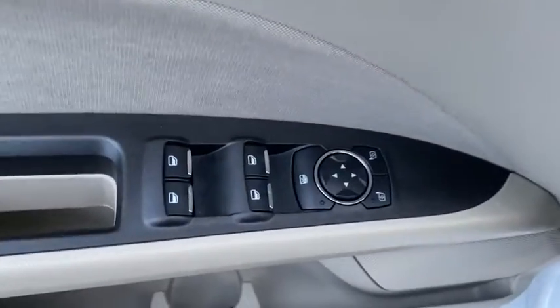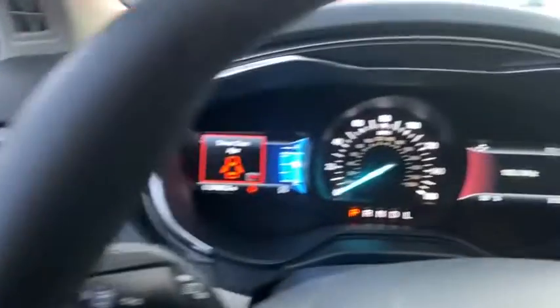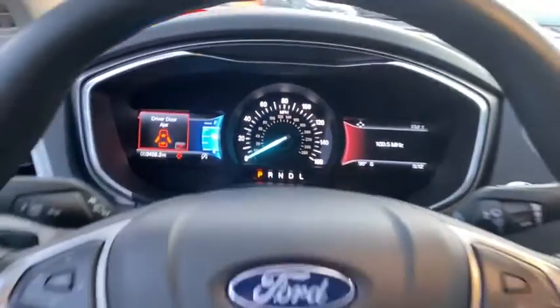Overhead console, panic alarm, brake assist, tachometer, remote keyless entry, front reading lamp, front bucket seats, power driver's seat.